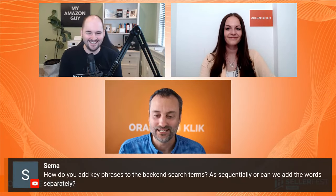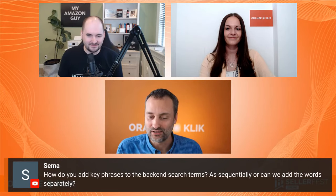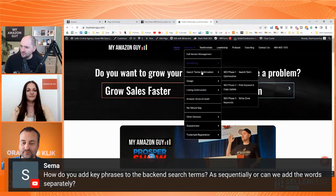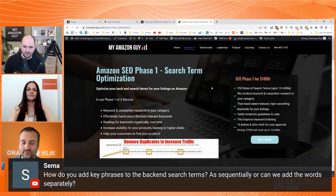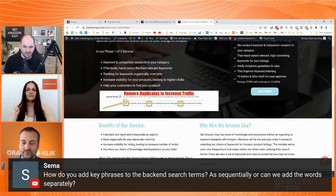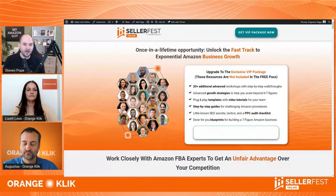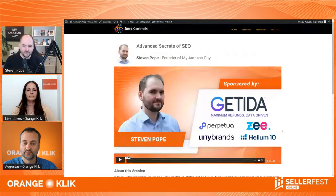How do you add key phrases to the backend search terms — sequentially or can we add words separately? During SEO phase one, you do not want to add duplicates and you do not want to add commas. The way the question was phrased makes me think they were going to put a phrase, comma, phrase, comma — don't do that. Don't put duplicates, don't put commas in phase one of SEO. You want to have a run-on series of words referencing all of those keywords. Does it matter if a term is in the front or the back end of the search terms? It does not — they're all 100% equal weighting.